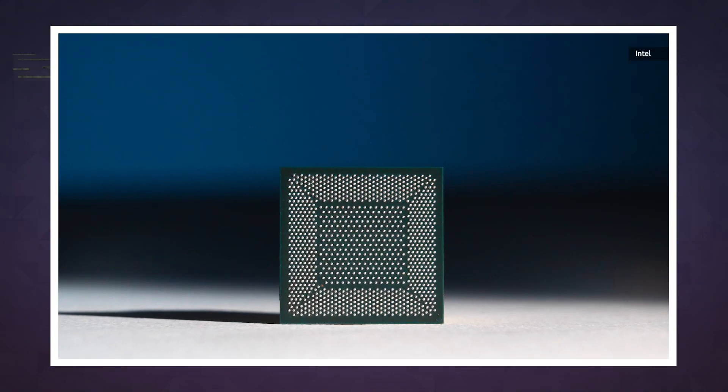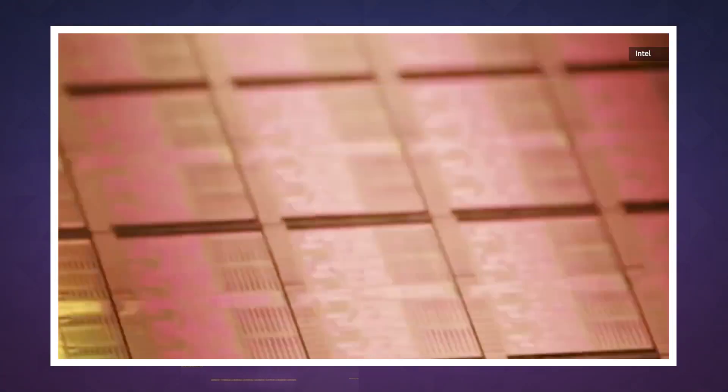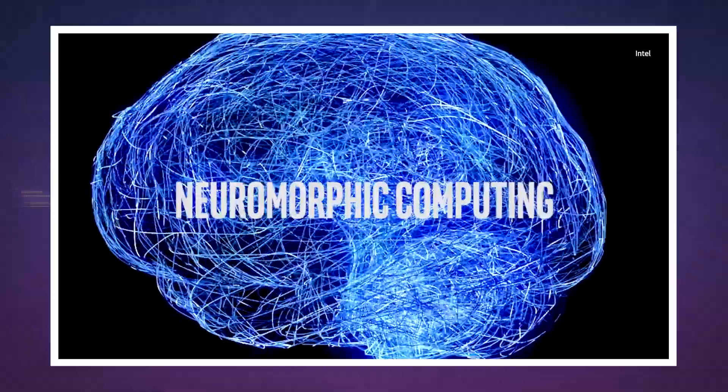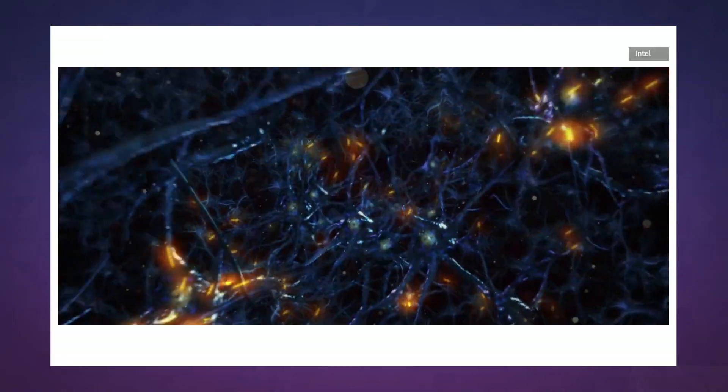Intel hopes that it has an answer in Loihi, an experimental chip that's modeled on the human brain. But a single Loihi chip isn't particularly powerful — it has about 130,000 simulated neurons, which places it somewhere between a lobster and a fruit fly in terms of complexity.